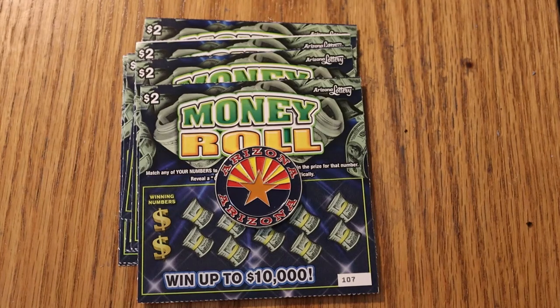What's up, YouTube? AZ Scratchers here with another little session. And today we're going to do a little low boy action. I've got ten of the new $2 Arizona Lottery money rolls. Don't usually play the little ones, but a little variety here and there.